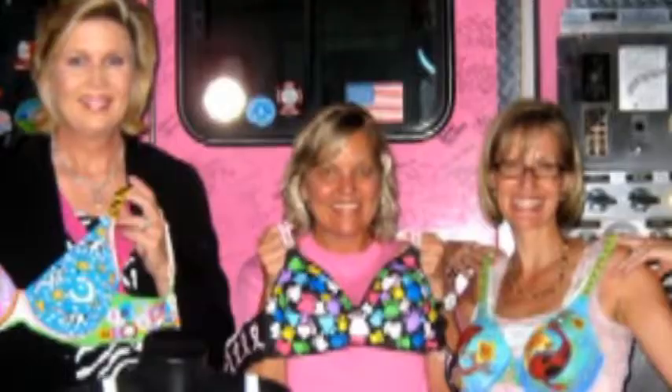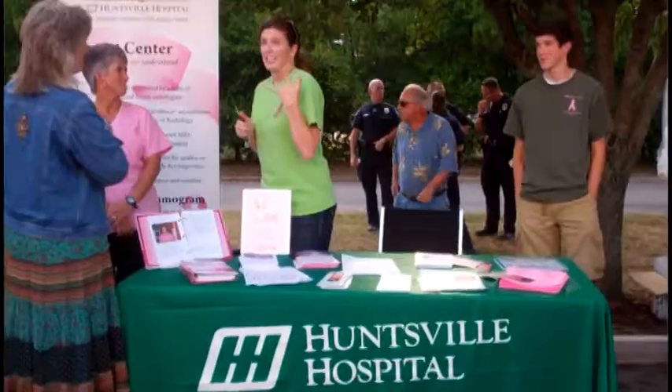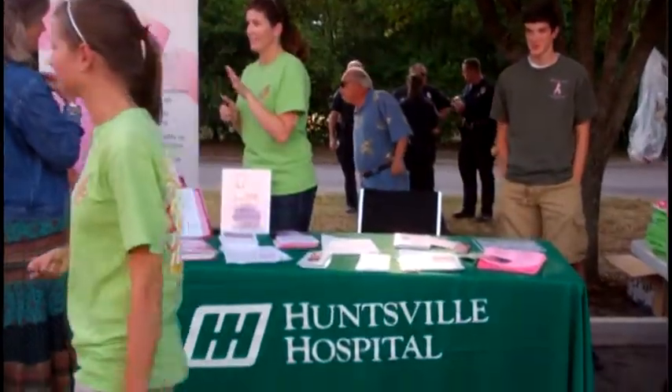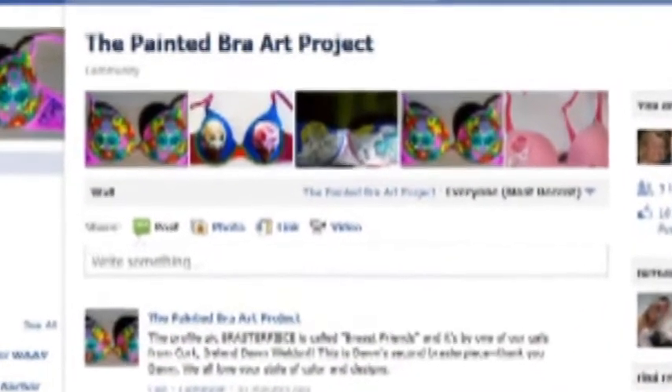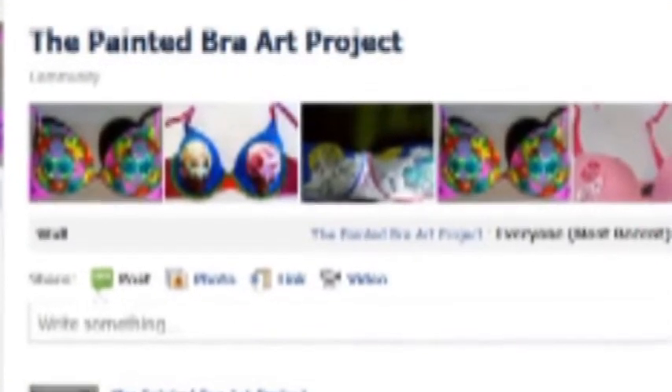This started off as just a way to raise awareness of breast cancer, and then it got so much attention that a lot of people want to auction them off. We are going to hold an auction online in October, and all the proceeds are going to be donated to the Liz Hurley Breast Cancer Fund at the Huntsville Hospital Foundation. Go on Facebook and search for the Painted Bra Art Project, please like our page, and check out all the Braster Pieces — it's really a lot of fun.